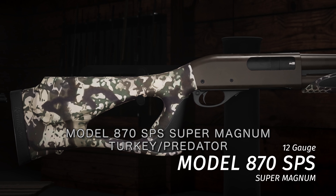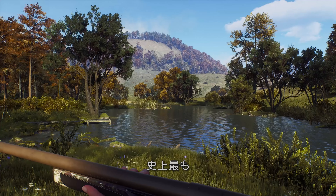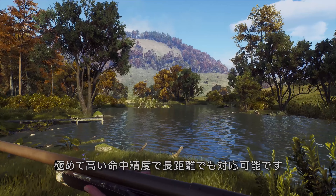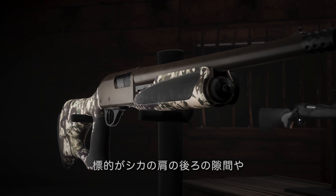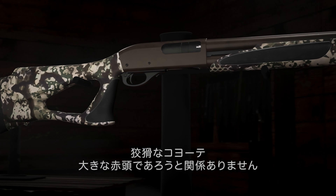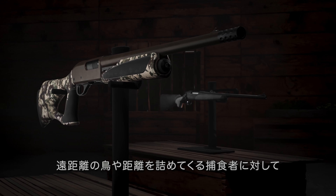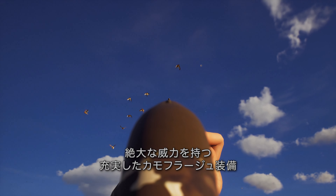Model 870 SPS Super Magnum Turkey Predator — the most dependable slide action of all time in a design that will go the distance with deadly precision. Whether your target is the crease behind a buck's shoulder, a wily coyote, or a big red head, this all-inclusive camo package is put together with devastating implications for birds at extended range and predators that close the distance.